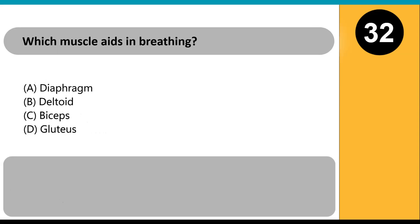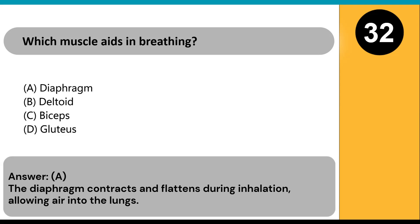Which muscle aids in breathing? A) diaphragm, B) deltoid, C) biceps, D) gluteus. Answer: A. The diaphragm contracts and flattens during inhalation, allowing air into the lungs.